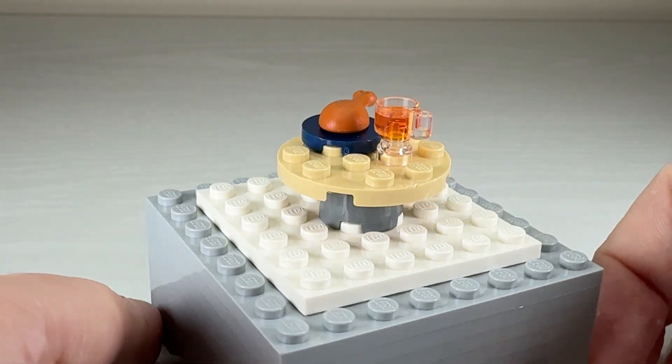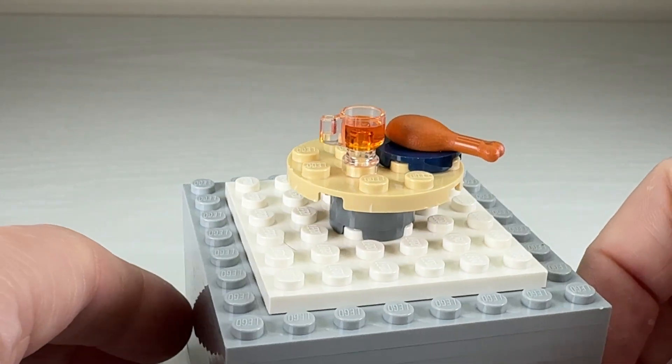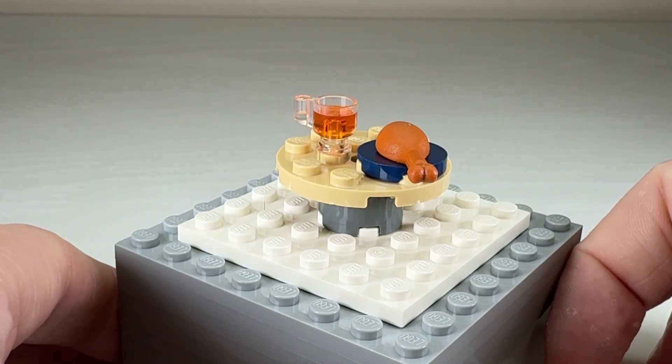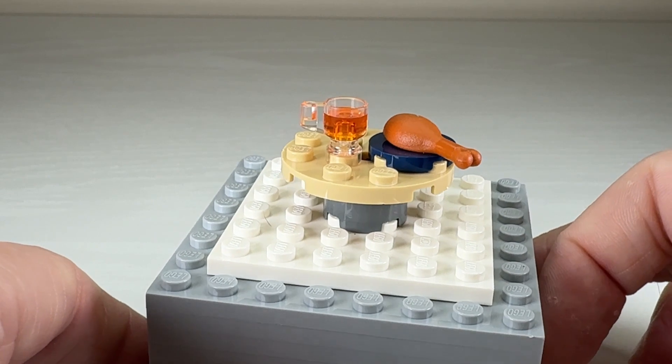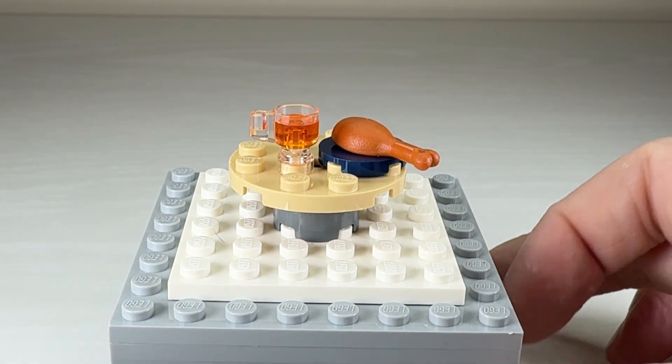I think it's supposed to be butterbeer, but isn't butterbeer like a lighter yellow? Honestly I don't know, I've never had it. But that's a really nice build, really good accessories actually if you're not interested in the build itself. It would be nice to have some chairs to go with it, but maybe they will be behind tomorrow's door — we'll just have to wait and see.